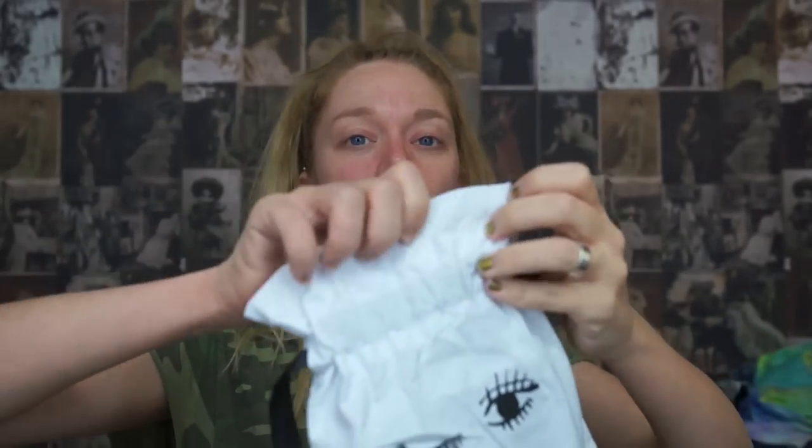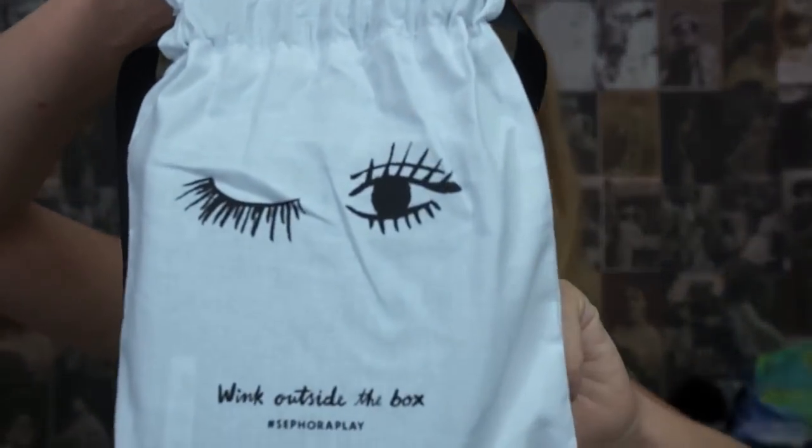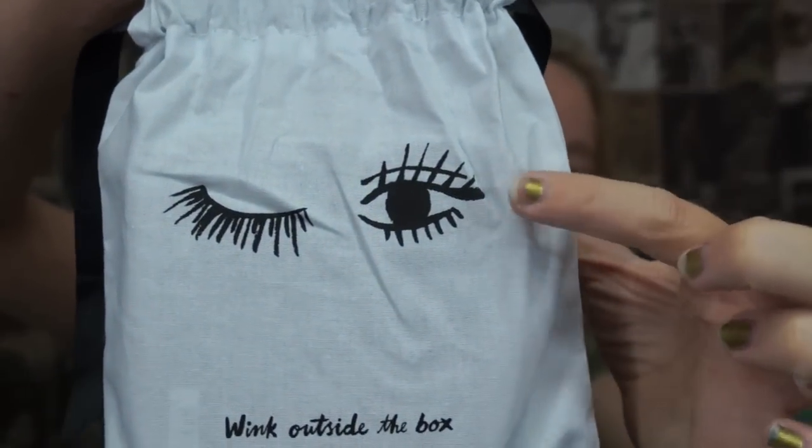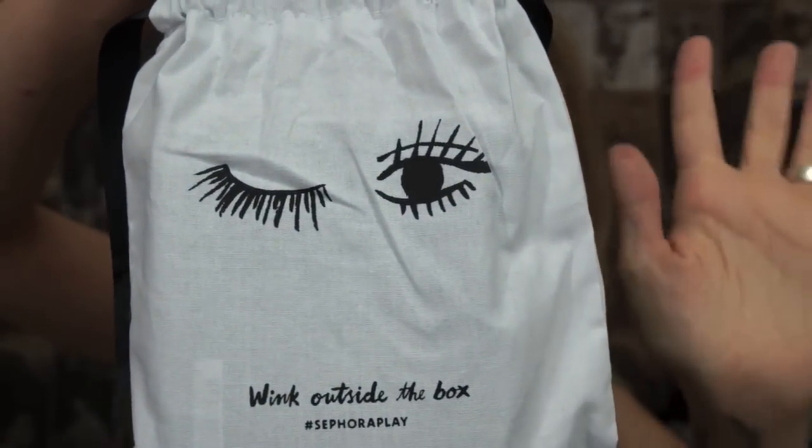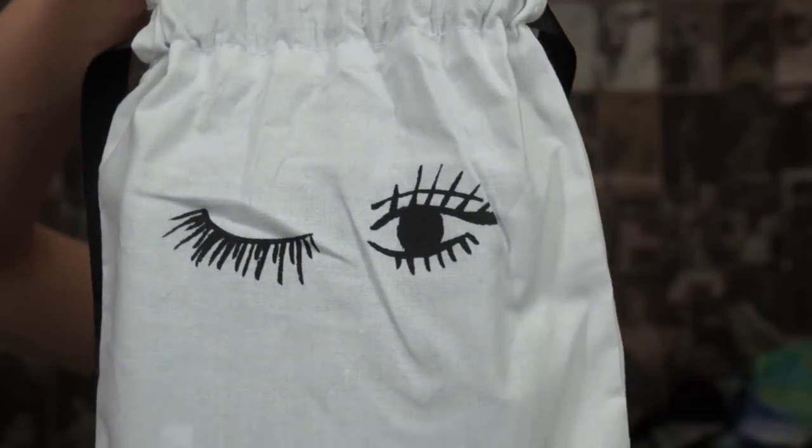I'm so excited to look down and see this month's bag. It's definitely my favorite one we've ever gotten. I think this is the fourth month now that they have done these little pouches, and this is what all the products come in. But this one has like a little winky face with eyelashes. Definitely my favorite one we have ever gotten. Eye Openers — I don't really know what that means, but let's find out.